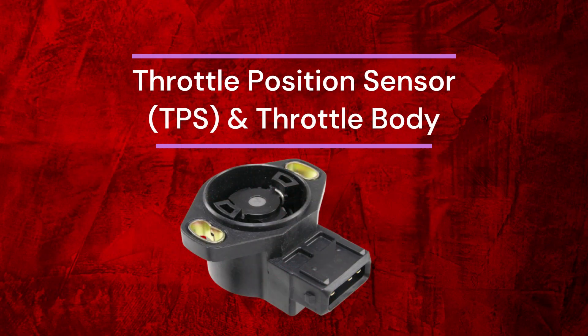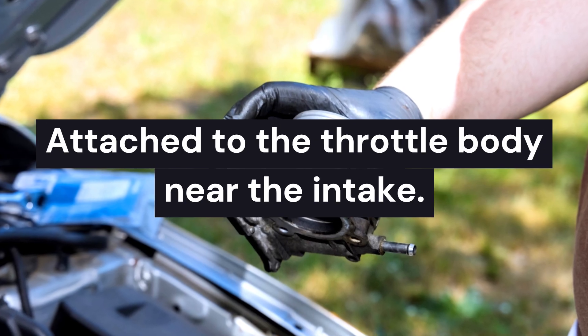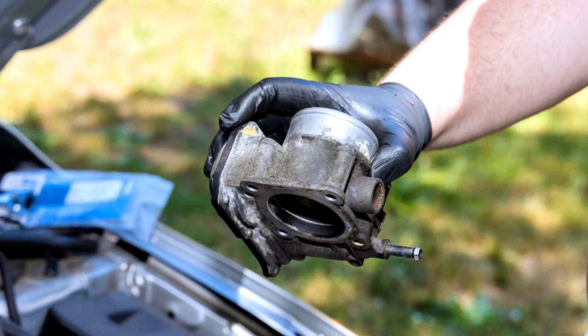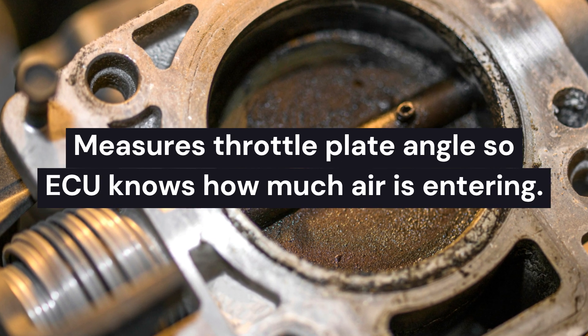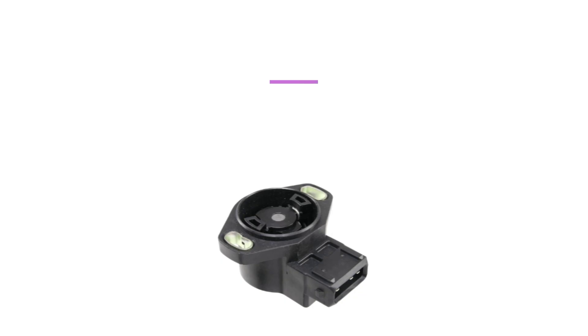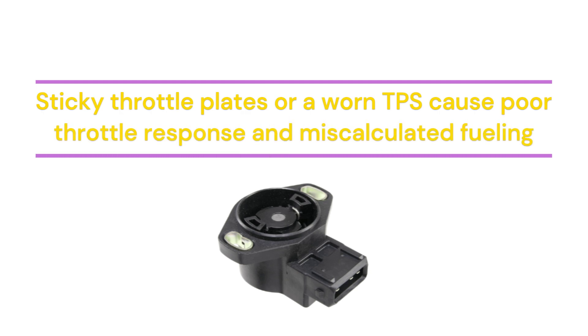Number 4: Throttle Position Sensor (TPS) and Throttle Body. Where it is: attached to the throttle body near the intake. What it does: measures throttle plate angle so the ECU knows how much air is entering. Why it hurts MPG: sticky throttle plates or a worn TPS cause poor throttle response and miscalculated fueling.